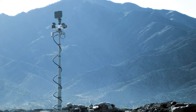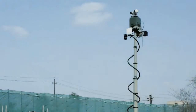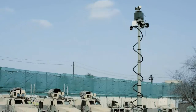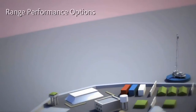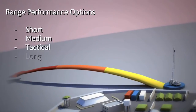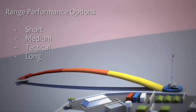Cerberus platforms provide the flexibility necessary for variable terrain and temperature environments with seamless networking capability to support a common operating picture. Cerberus is available in short, medium, tactical, and long-range configurations to optimize security for specific applications.